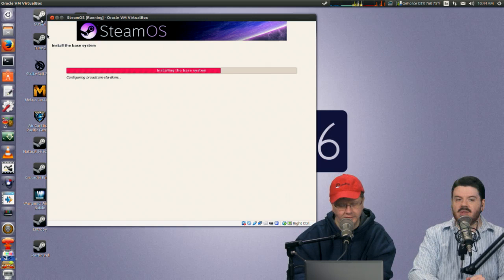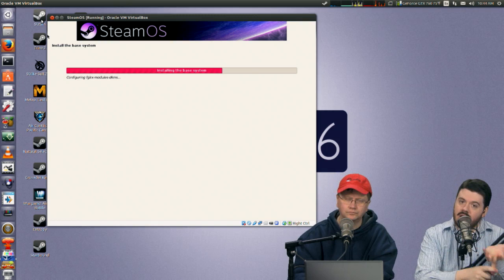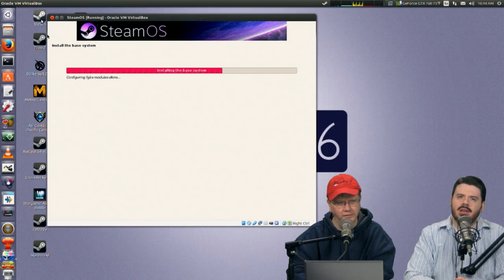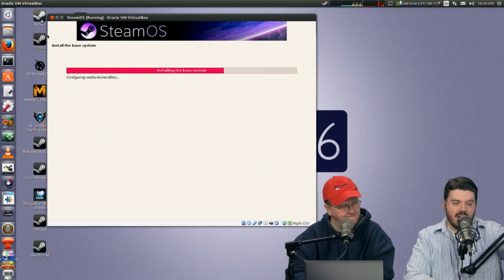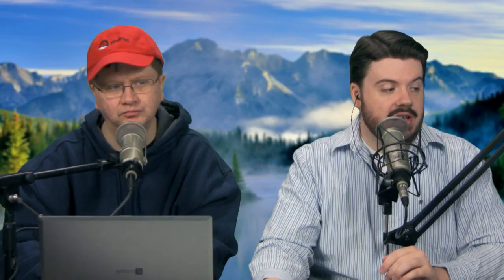The requirements: you need a 64-bit PC, it needs to be UEFI capable, and right now it needs an NVIDIA video card for SteamOS to just boot up and work. Interestingly, it's actually installing the proprietary AMD ATI graphics driver, so they're only claiming NVIDIA support right now — probably to perfect the NVIDIA experience first before expanding. This truly is essentially a very stripped-down Debian OS.